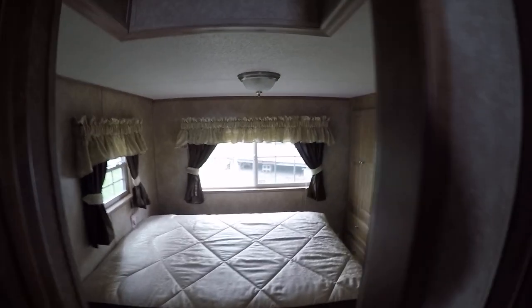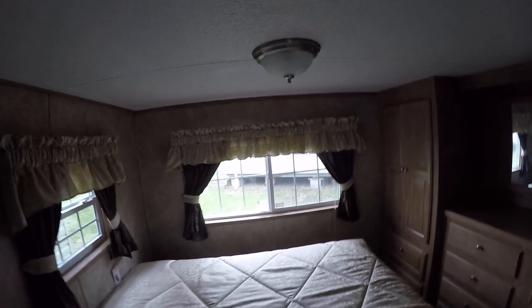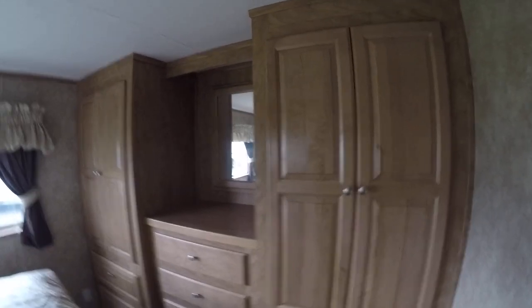There are mini blinds on all the windows. It's nice and bright even on a cloudy day. Going into the bedroom — this is a drop loft, so you actually step down into the master bedroom, and that gives the rear loft of this trailer about 14 extra inches of headroom for a total of 59 and a half inches. You've got your signature Quail Ridge wardrobe.